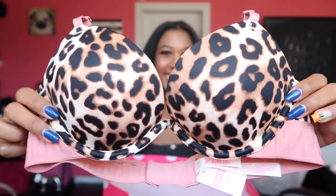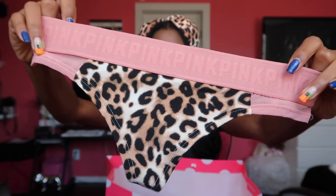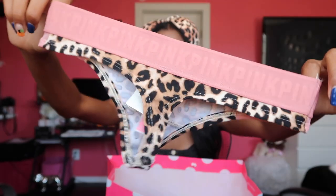Victoria's Secret Pink! There's a lot of leopard themed stuff going on right now and I actually love it — I'm giving leopard a chance. I got this really cute bra — it's leopard print with light pink accents, one of their newest designs and I'm obsessed. Then I got the matching underwear — it has mesh on the sides and the Pink logo all over, just like the bra. They match really well.